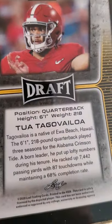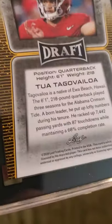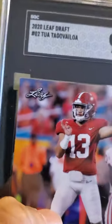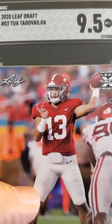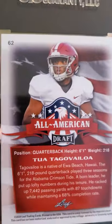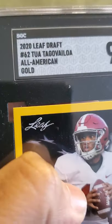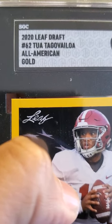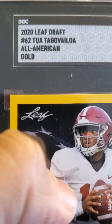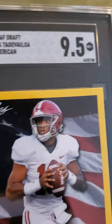And we have another Tua — this was a Leaf Draft, received a 9.5. Great looking card. I have another Tua: 2020 Leaf Draft Tua Tagovailoa All American Gold with the gold border, 9.5. American flag in the back — God bless America.